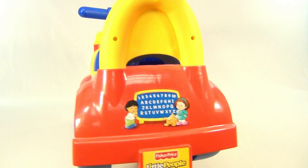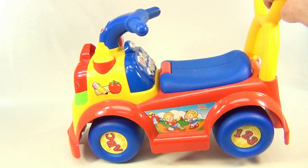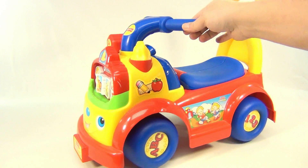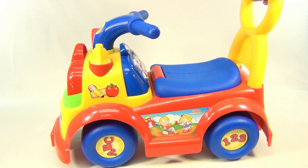Very cool — so it's a ride-along. Got the alphabet and numbers back there. I hope your child isn't going to be texting and driving at the same time! This turns just a little handle for the back, easy for parents to control.